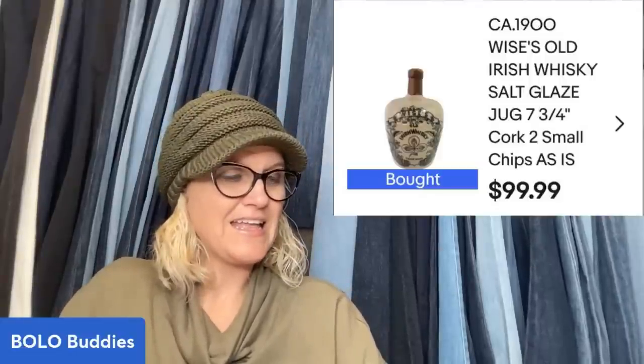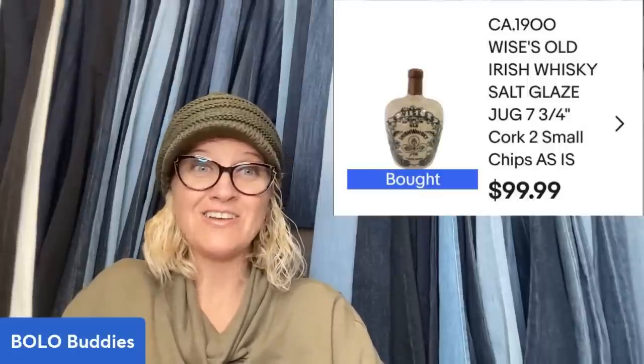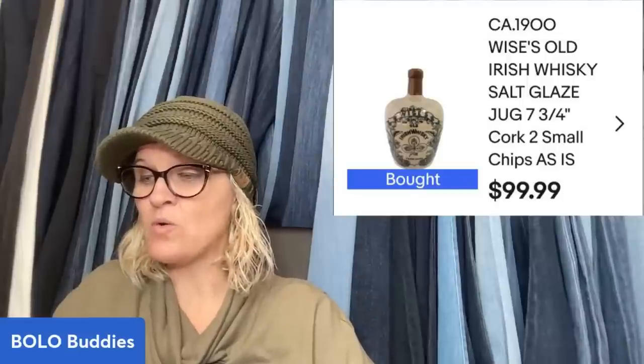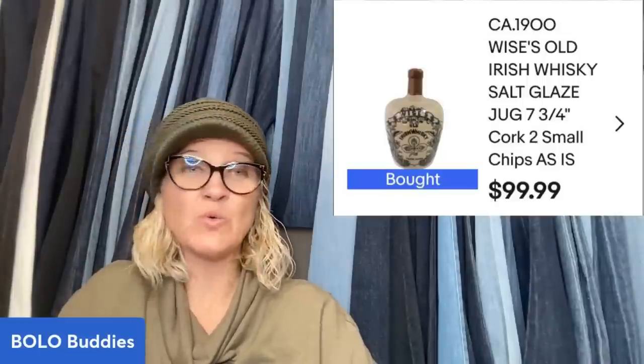That silk tablecloth came from Donatella Bottolino's auction. The next item came from Auctions For You — it's from Mom and Pap's Finds eBay store. They bought a whiskey jug for approximately $6 and it sold within 10 hours for $99.99 plus shipping. It's dated circa 1900, Wise's Old Irish Whiskey, salt glaze jug — seven and three-quarter inch cork, two small chips, sold as-is. Even with chips it sold that quickly for that much money.